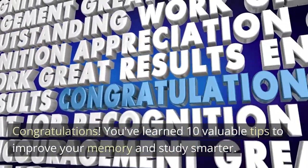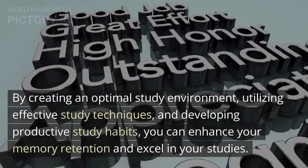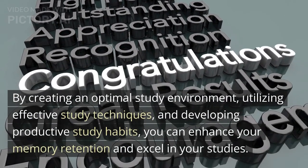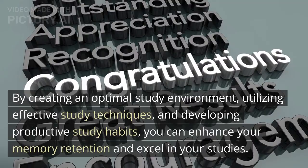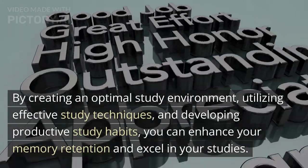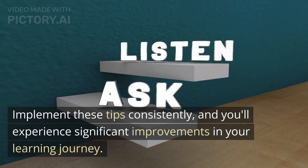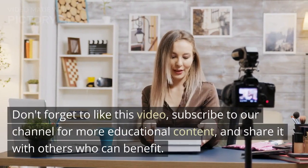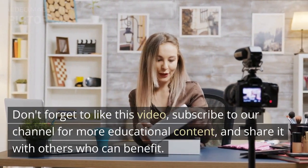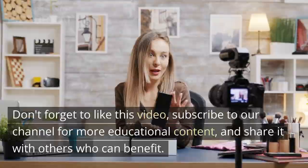You've learned 10 valuable tips to improve your memory and study smarter. By creating an optimal study environment, utilizing effective study techniques, and developing productive study habits, you can enhance your memory retention and excel in your studies. Implement these tips consistently, and you'll experience significant improvements in your learning journey. Don't forget to like this video, subscribe to our channel for more educational content, and share it with others who can benefit. Happy studying!